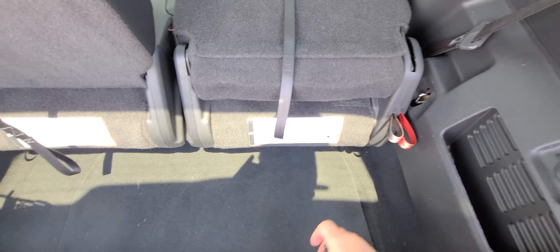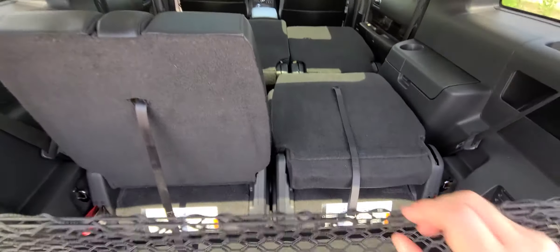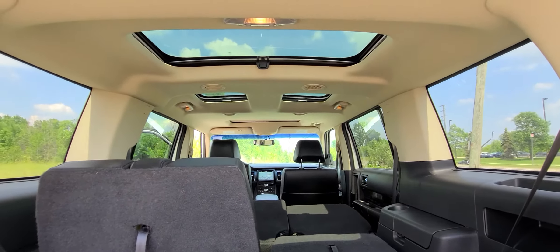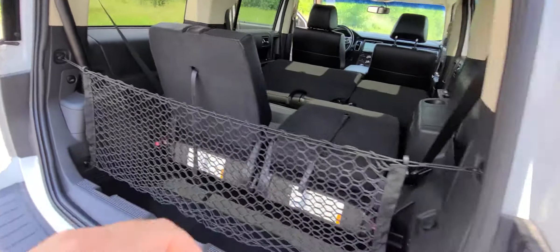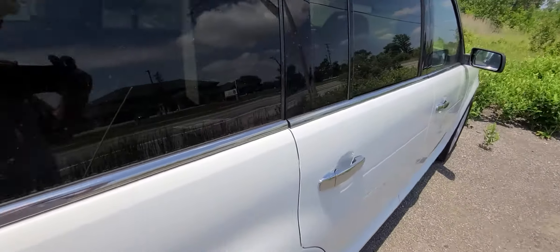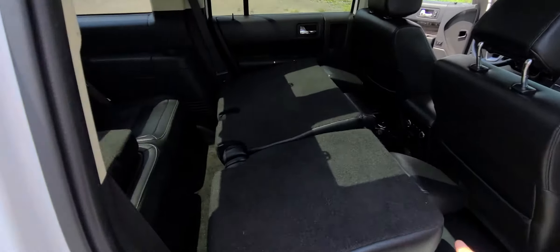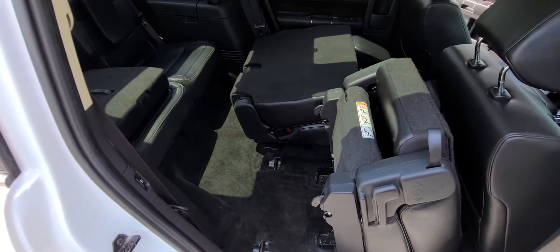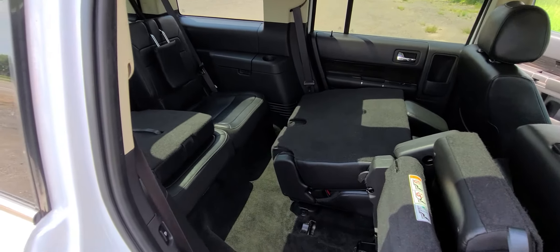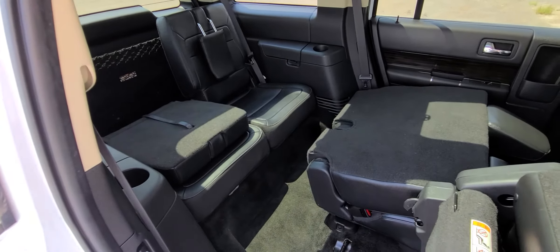Can't quite do it with one hand, but you get the idea — this thing flips down all the way. This is how you get in if you happen to be the lucky one sitting in the third row.